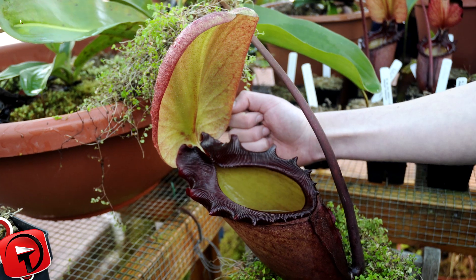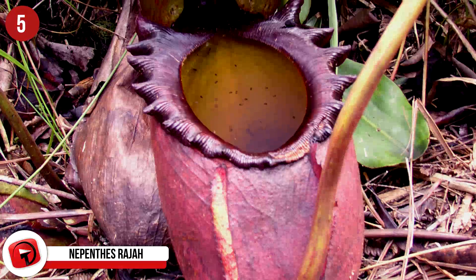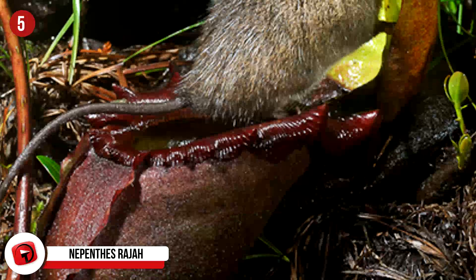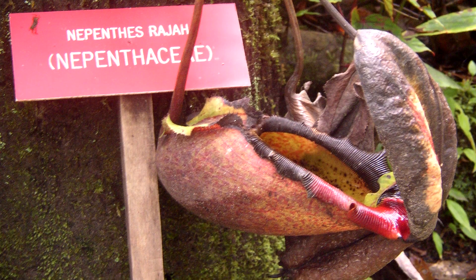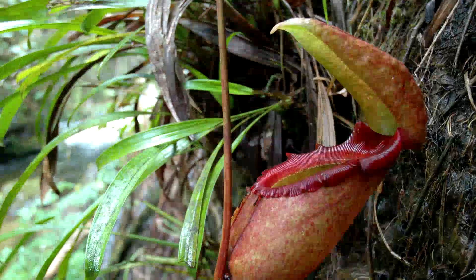5. Nepenthes Raja. Oh man, this is one strange, strange-looking plant. Meet the Nepenthes Raja, a carnivorous pitcher-plant species. It's wholly endemic to Mount Tembuyukon and its neighbor, Mount Kinabalu in Sabah, Malaysian Borneo. It likes to grow in areas where there is seeping groundwater as the soil there is going to be permanently moist and loose, and it also only grows on serpentine substrates.